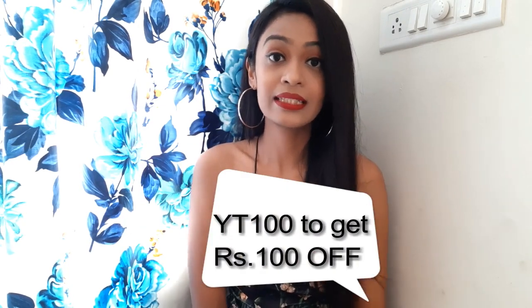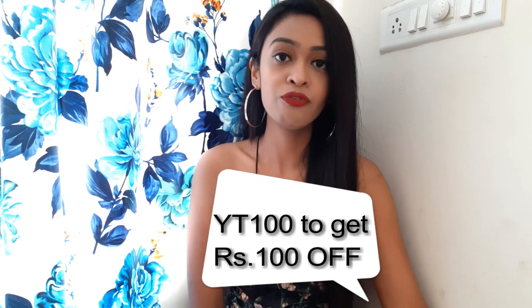I bought so many things at throw-away prices — all of this for just 1,980 rupees. It's amazing and I'm very happy. Also, if you use my coupon code YT-100 at checkout, you get an additional 100 rupees off. So don't forget to add that code if you are buying — you will get a further 100 rupees discount.